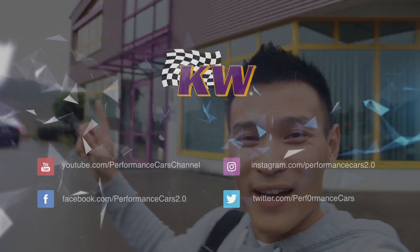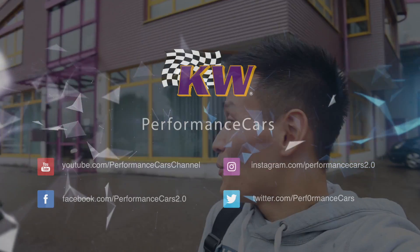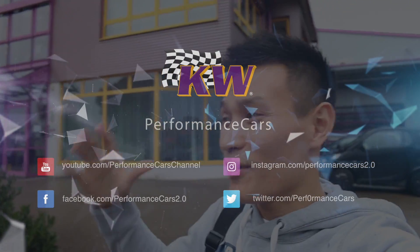What's up guys, welcome to Performance Cars. We are here at KW's factory in Fichtenberg. We're going to take a look inside, have a quick company tour around the whole factory. Obviously there's some stuff that we can't film, so unfortunately I won't be able to put that on camera for you guys, but this should be pretty epic.